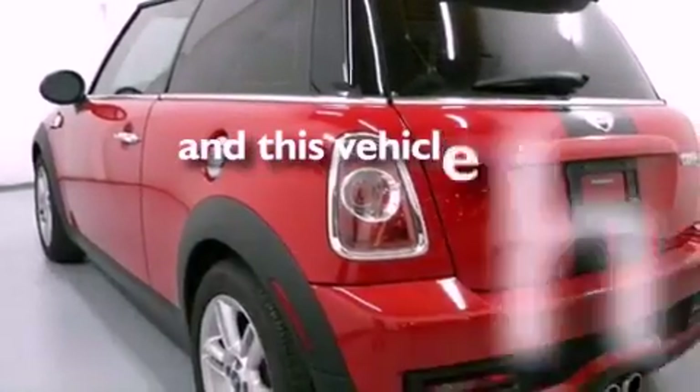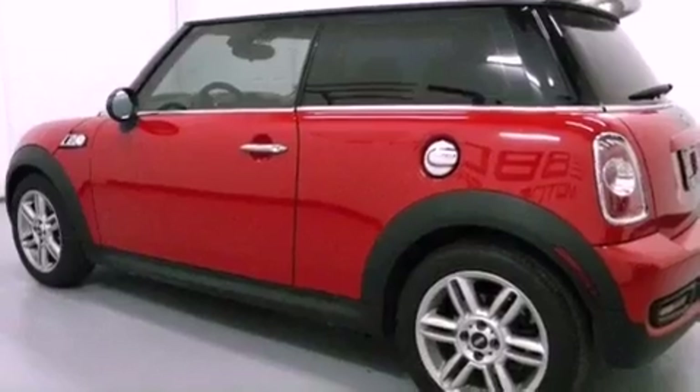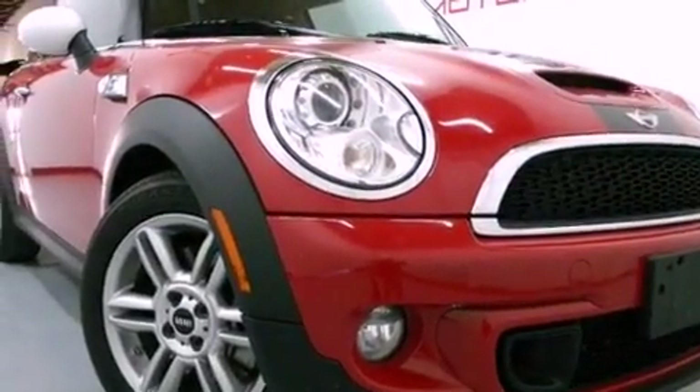This vehicle has fewer than 19,000 miles on the odometer. With an EPA estimated rating of 36 miles per gallon on the highway, this automobile is clearly a fuel-efficient choice.